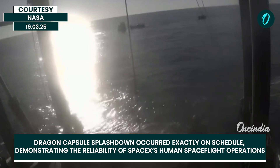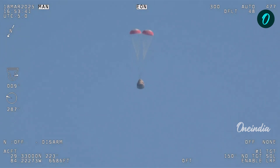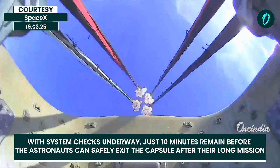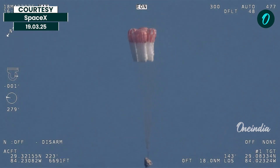Upwind of the spacecraft, the two fastboats have very specific roles. We have visual and four healthy mains. That view was from inside one of the recovery vessels — Dragon Freedom coming home.